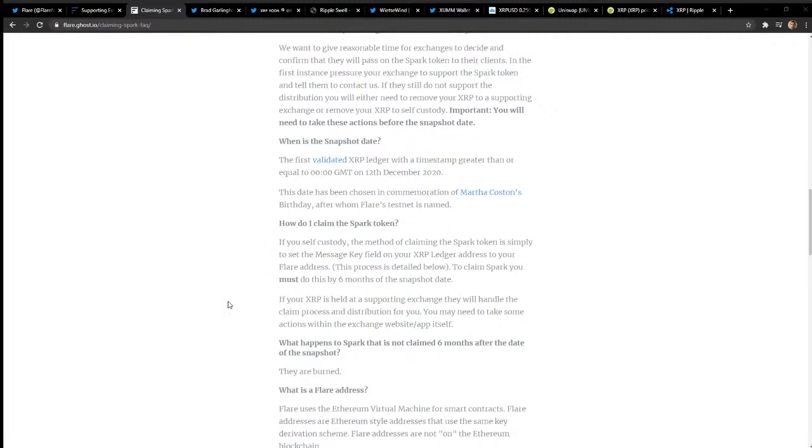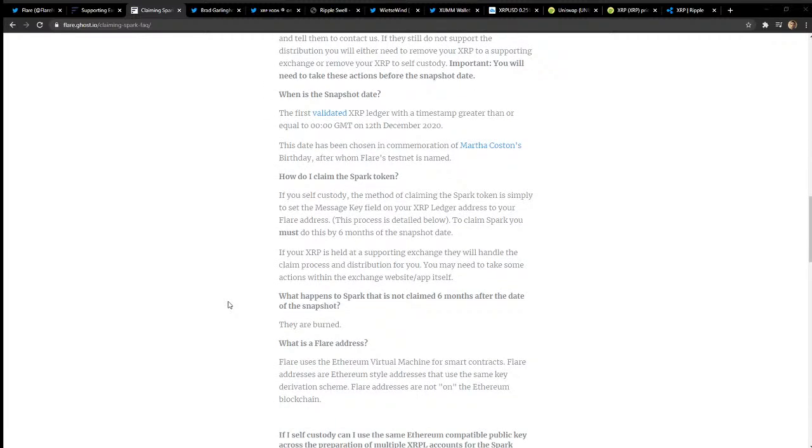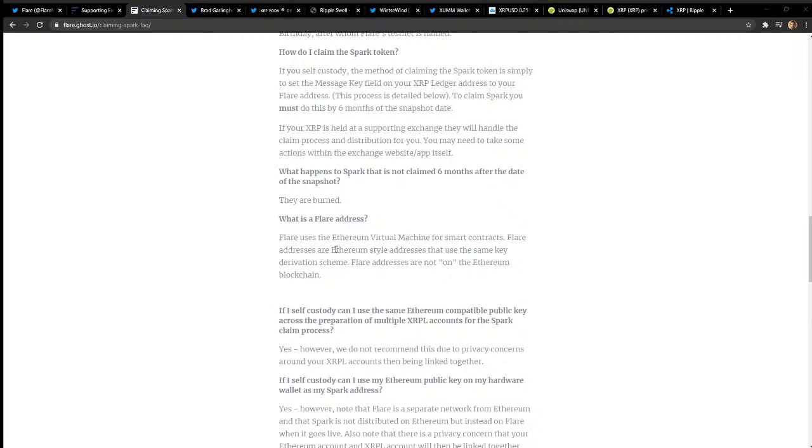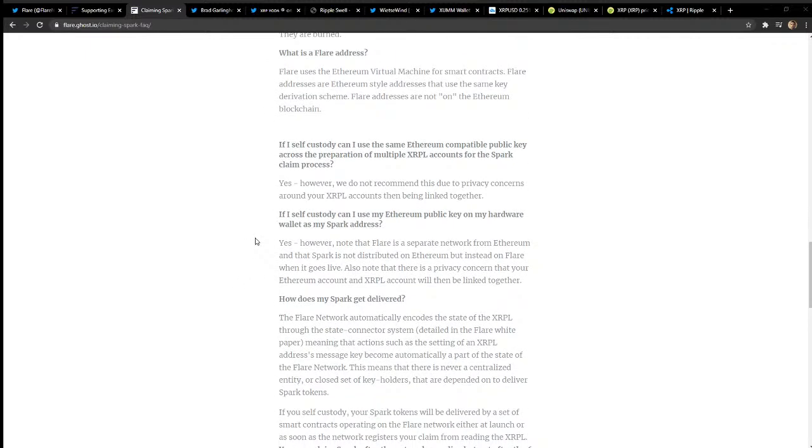If you self-custody, you claim by setting a message key field on your XRP Ledger address to your Flare address — and you must do this within six months of the snapshot date. The snapshot date is December 12th, 2020 — which is Martha Costan's birthday, after whom Flare's testnet is named. If your XRP is held at a supporting exchange, they handle the claim process for you, though you may need to take some actions within the exchange app. Flare addresses are Ethereum-style addresses using the same derivation scheme — but note: Flare addresses are NOT on the Ethereum blockchain.